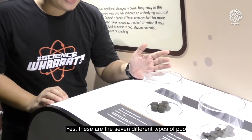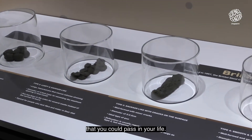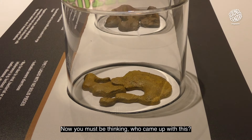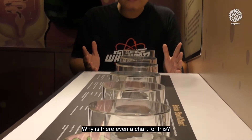Wondering what is that? Well, take a look at these. Yes, these are the seven different types of poo that you could pass in your life. Does any of this look familiar to you? Now you must be thinking, who came up with this? Why is there even a chart for this?